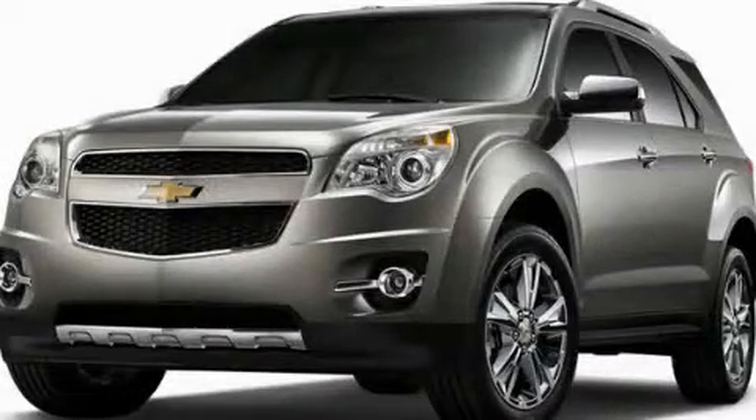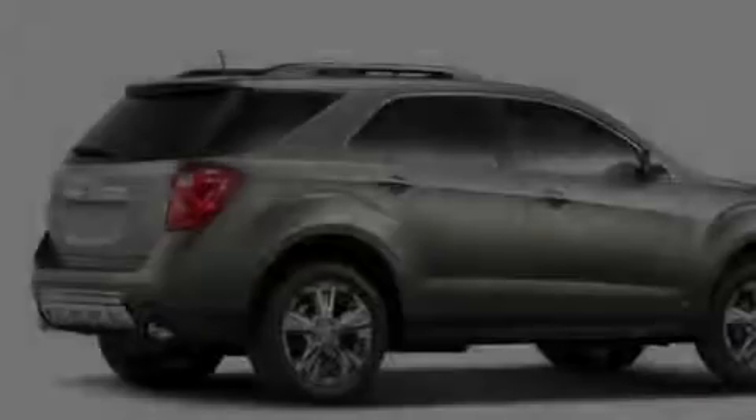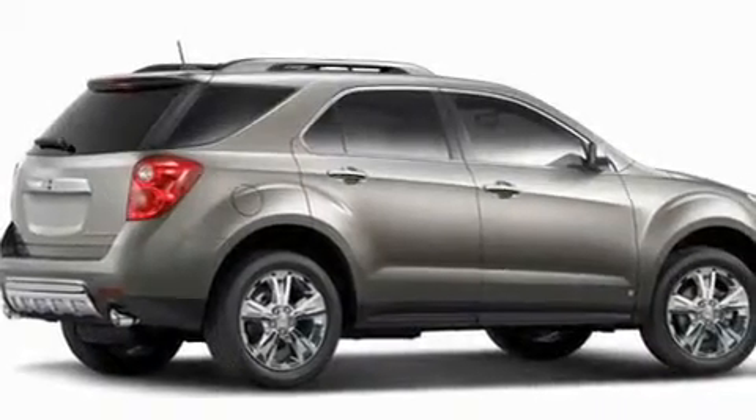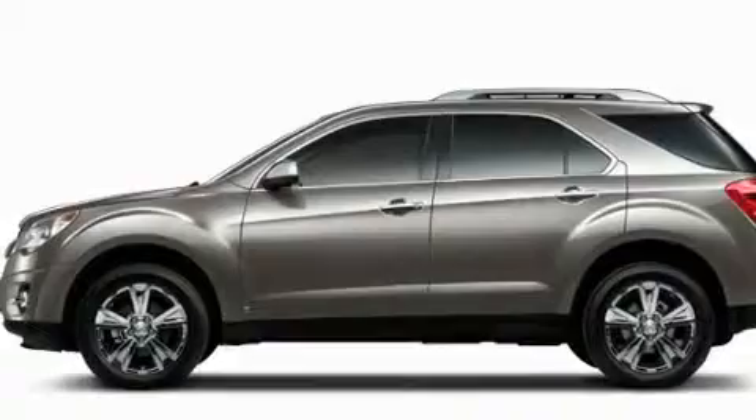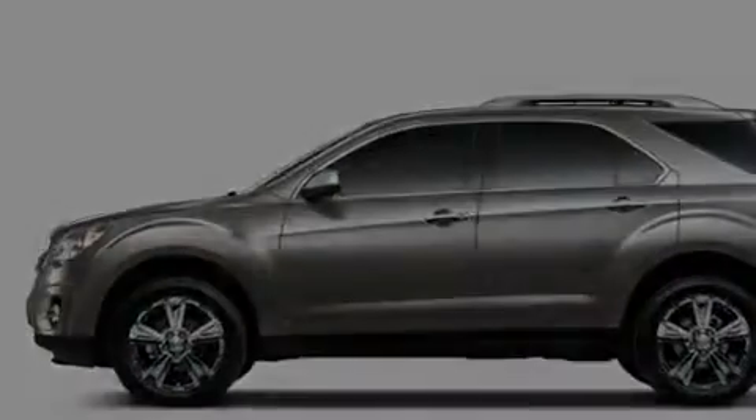This is a brand new 2011 Chevrolet Equinox — safety, space, and comfort. It features a 2.4-liter four-cylinder engine, an automatic transmission, and four-wheel drive.